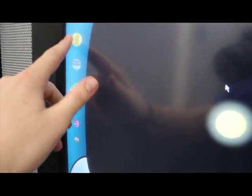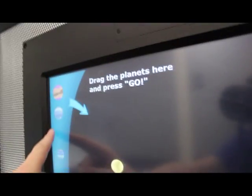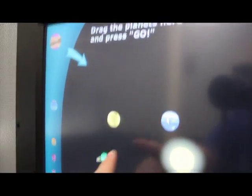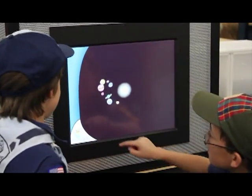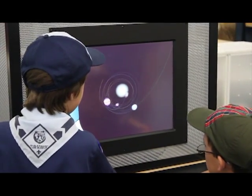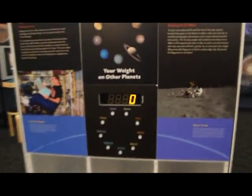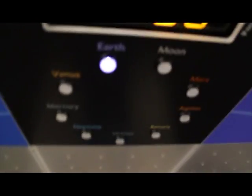You can build your own solar system. Use this touch screen to drag planets of different masses over, and then we can actually run a simulation. We have a bit of a chaotic solar system here — the planets are going crazy.